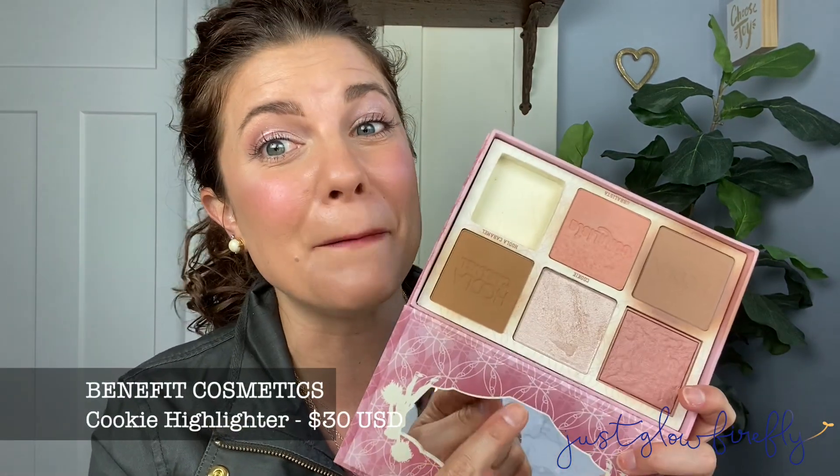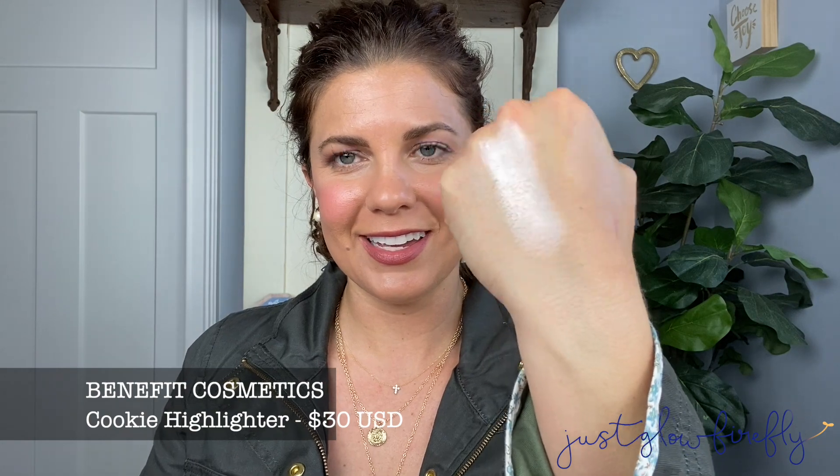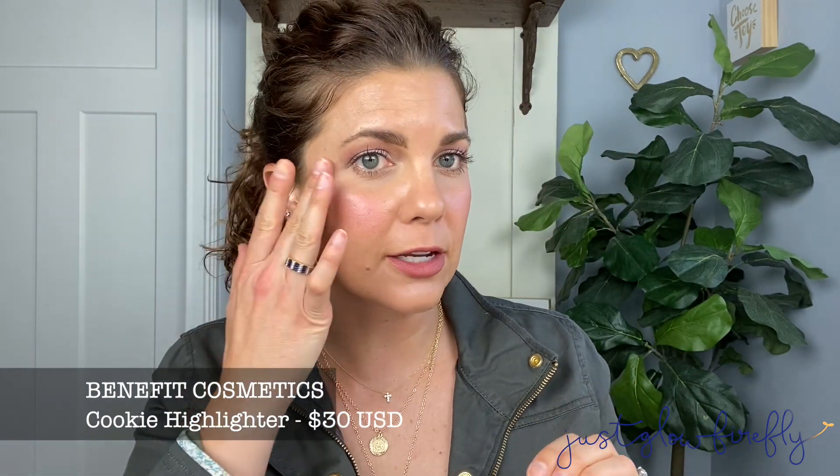If you're looking for a highlighter that you want to be seen from outer space — I'm serious — this is the Cookie Highlighter from Benefit. This is a gorgeous highlighter. Look at this — it is perfection. I love the kind of pearlescent glow that you get from it. It's so fun and easy and actually not too crazy either — very wearable even during the daytime. You can use it in the inner corner to brighten up the eyes.